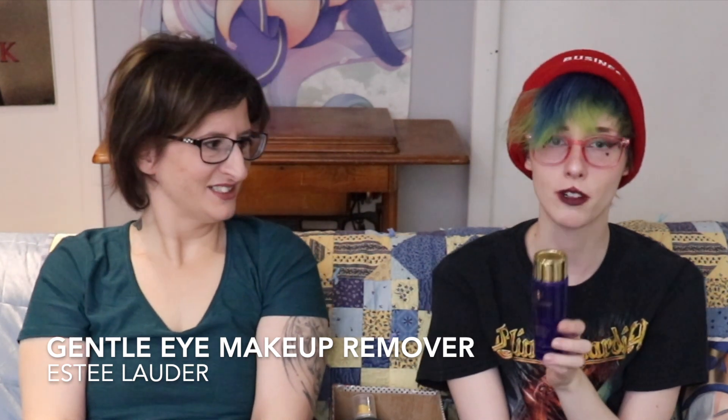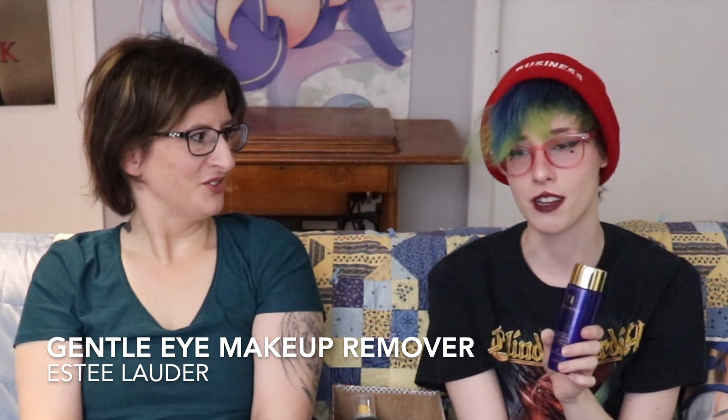This is the Estee Lauder Gentle Eye Makeup Remover. I actually super love it, but the Nivea Eye Makeup Remover is just as good and way cheaper. So I'm not going to buy this anymore. I think Nivea is actually a micellar water - well, it takes makeup off.